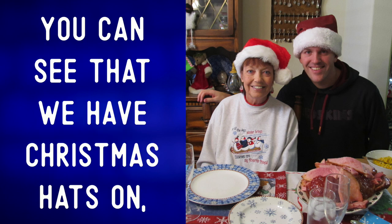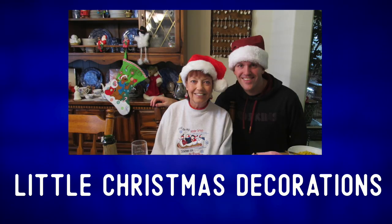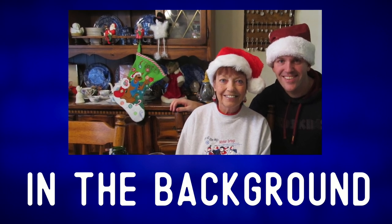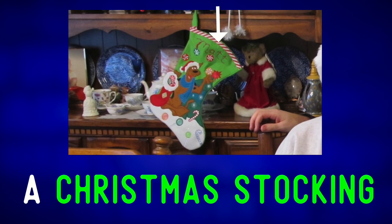You can see that we have Christmas hats on and that there are lots of little Christmas decorations scattered around in the background. Here we can see a Christmas stocking.